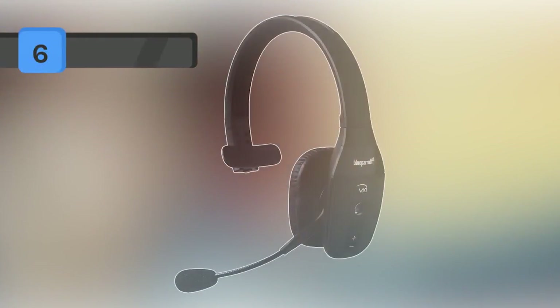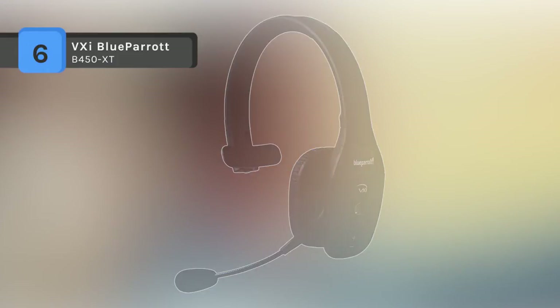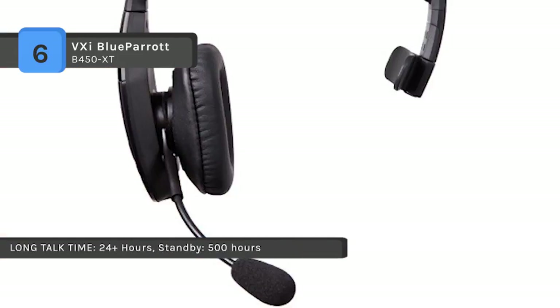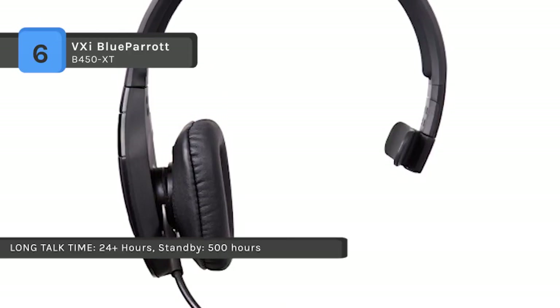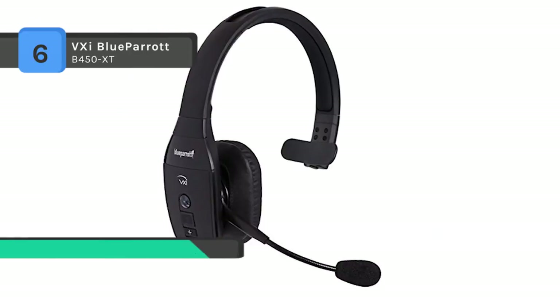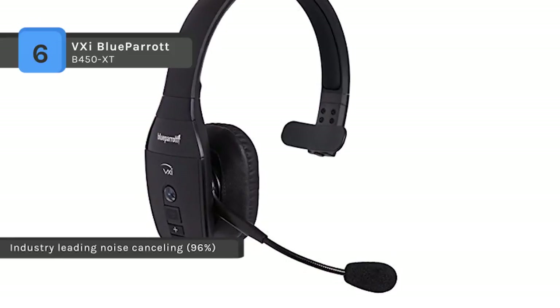The Blue Parrot B450-XT provides you with more clarity, comfort, and convenience. It has an advanced noise-canceling microphone, eliminating 96% of ambient noise. The HD voice makes speech more comfortable to hear and understand. You can roam up to 300 feet from the paired devices since the Class 1 Bluetooth delivers extended range. Large ear cushion and padded headband are comfortable and durable.